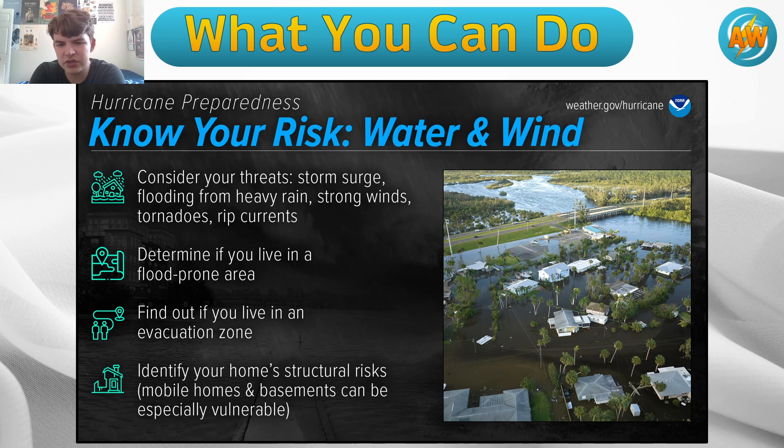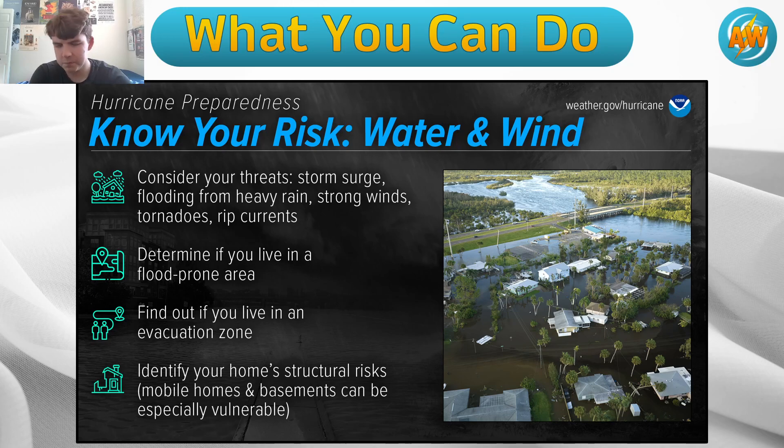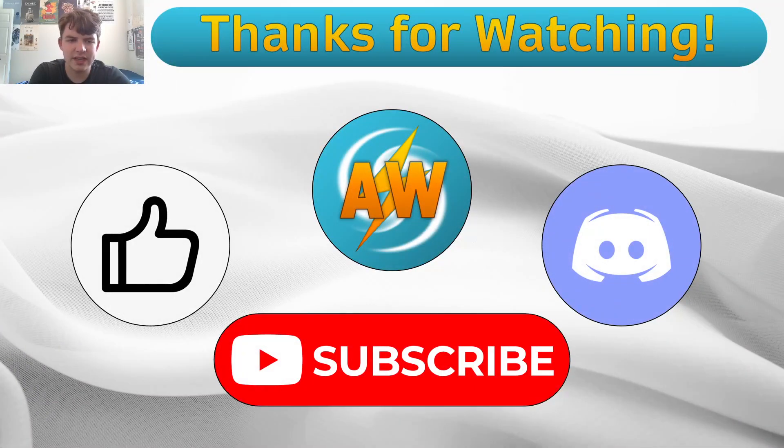When it comes to evacuation zones, I don't anticipate that evacuations are going to be ordered for this — although if they are, stay tuned and we'll keep you up to date. Make sure you know your home's structural risks and how to get to a secure place if you need one. Thank you so much for watching. If you like this video, hit the like button, subscribe to the channel, or join our Discord server. Be sure to check out our video tomorrow on the severe weather expected in Texas and possibly New Mexico, with some large hail. We'll see you in the next one.